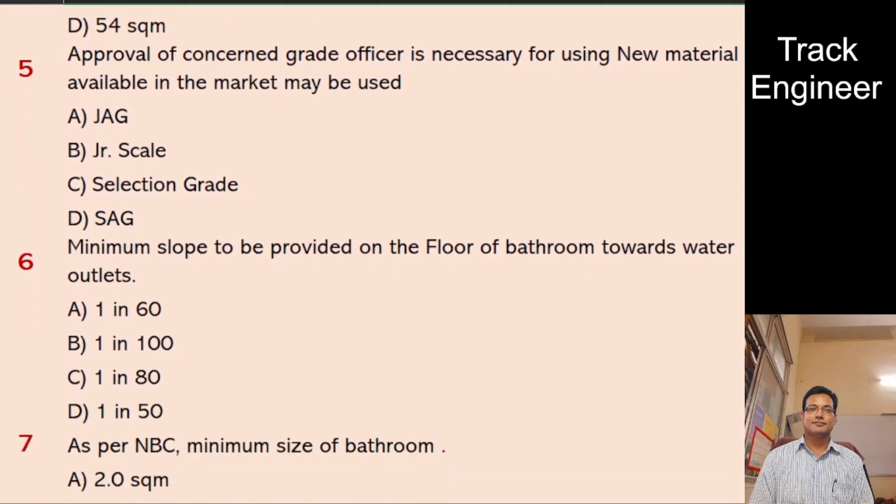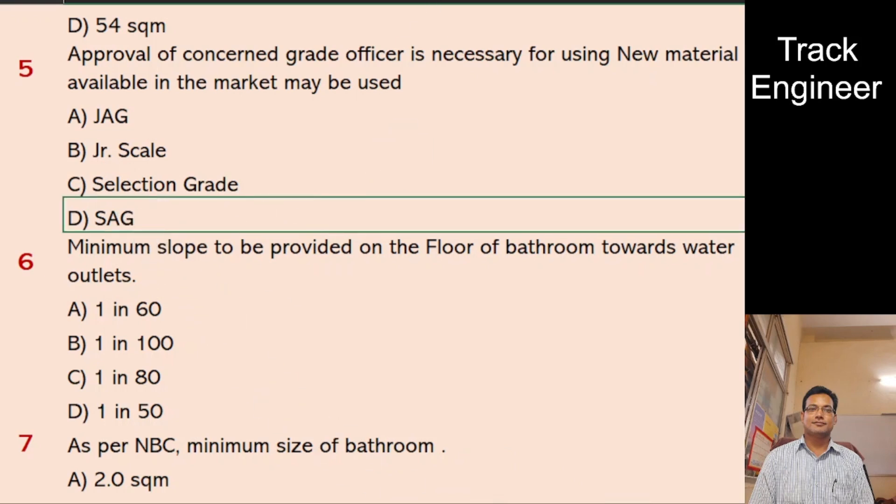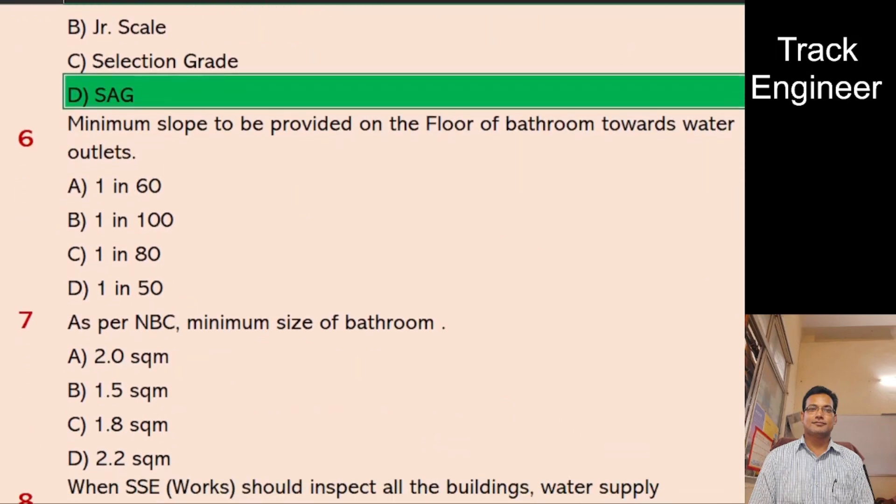Question 5: Approval of which grade officer is necessary for using new material available in the market? A. JUG, B. JR Scale, C. Selection Grade, D. SAG. And the right answer is SAG.